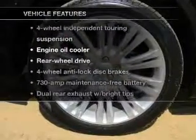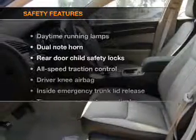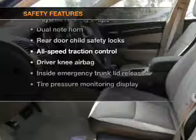With these notable features, you won't want to miss out on the opportunity to own this amazing ride. Keyless entry, air conditioning. And for your peace of mind, the following safety equipment is included.